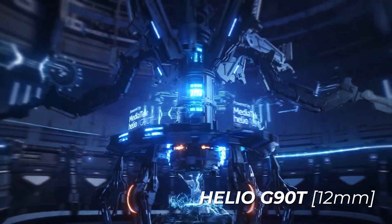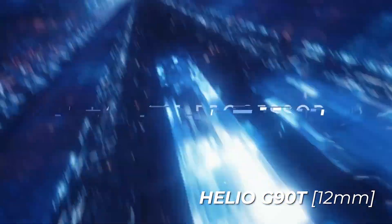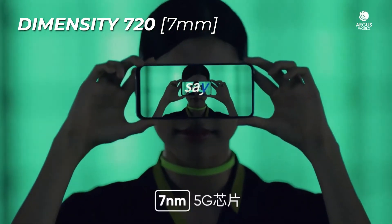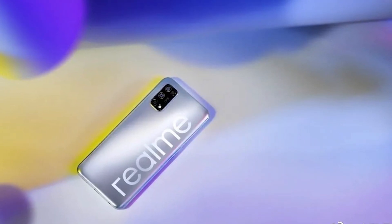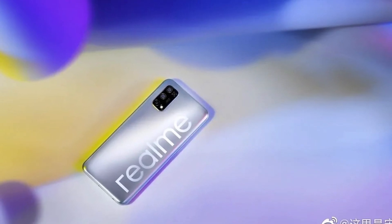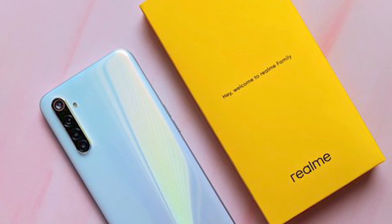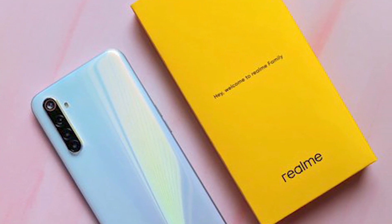You can see the Helio G90T processor in Realme 6, while the Mediatek Dimensity 720 processor is in Realme V5. The main point here is 5G — Realme V5 supports 5G in the budget range, which is a big plus point. Having a 5G phone should be the first choice.